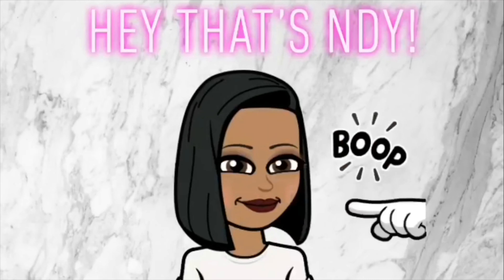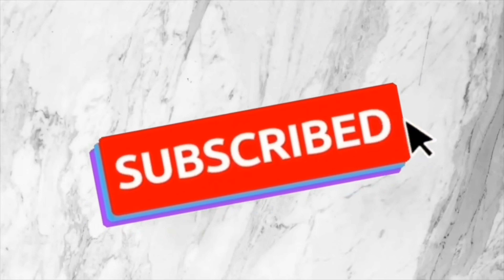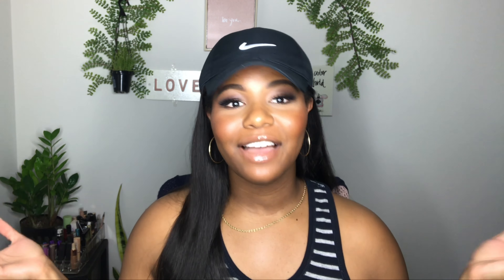Hey guys, welcome back to my channel. Today's video is going to be something that I have not done in so long, and that is going to be a monthly favorites. I try new products here and there — I definitely don't try them like I used to years ago — but this month I tried a few new ones and I wanted to come and show you guys the things I've been absolutely loving and that have been making my life a little bit easier and better. So if you want to see some of my July favorites, just continue to watch.